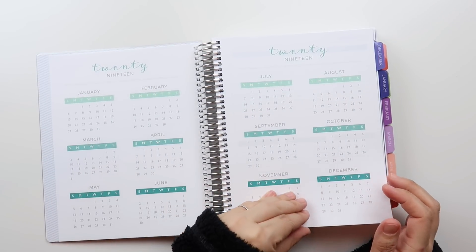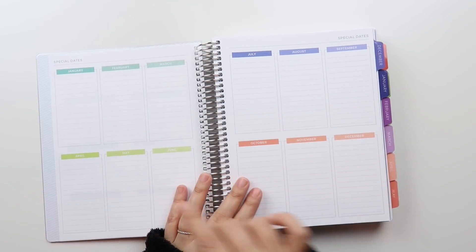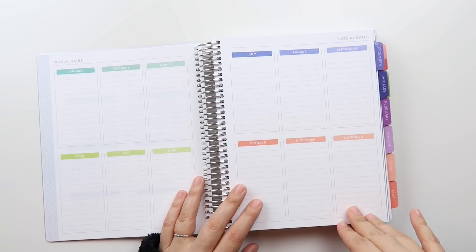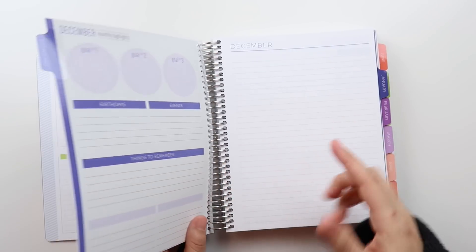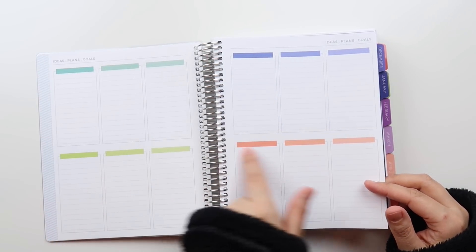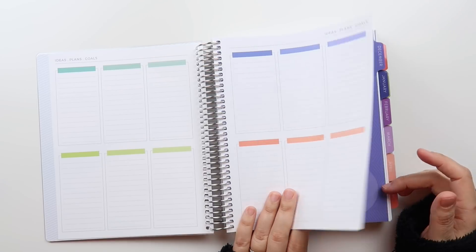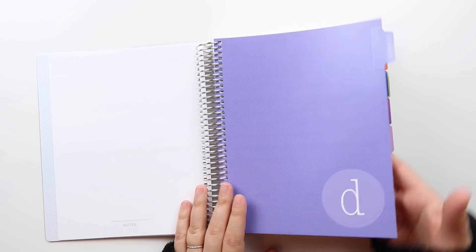The cover material feels kind of like those unrippable kids' placemats — not laminated like an Erin Condren cover, but thick and plasticky. Then you get your cover page for contact information, a 2018 and 2019 year-at-a-glance, and then the first note pages, which are special dates. They pre-label the months so you can put birthdays — nice to see it all in one place rather than having to look month by month. I did order the colorful layout.